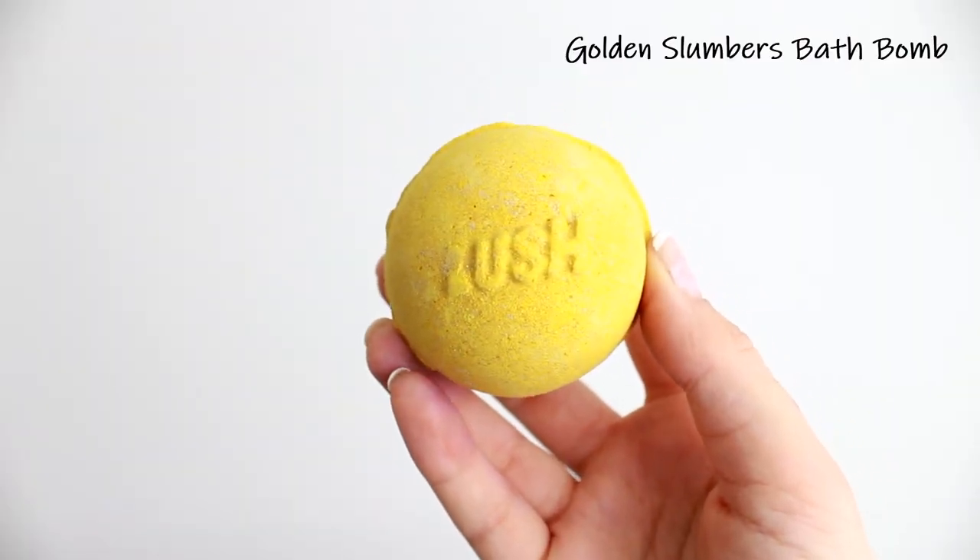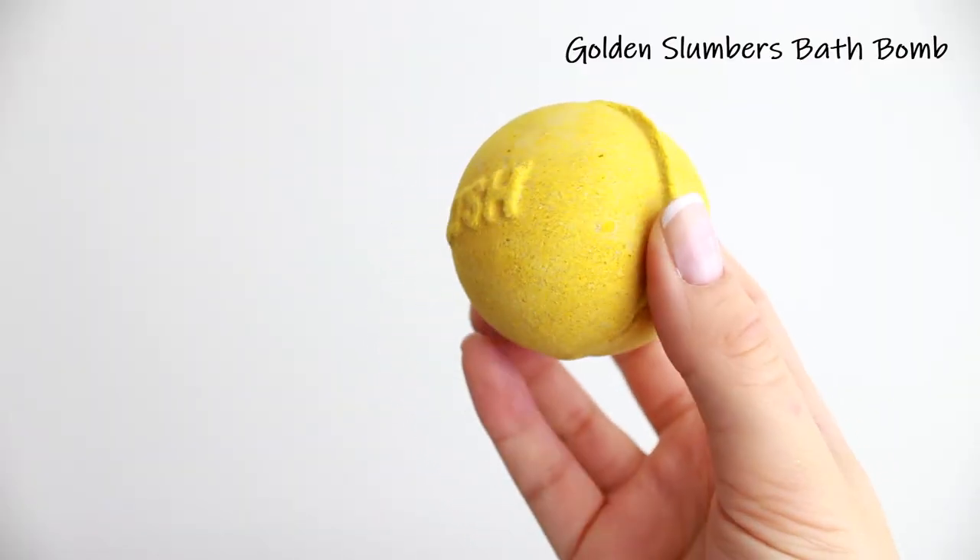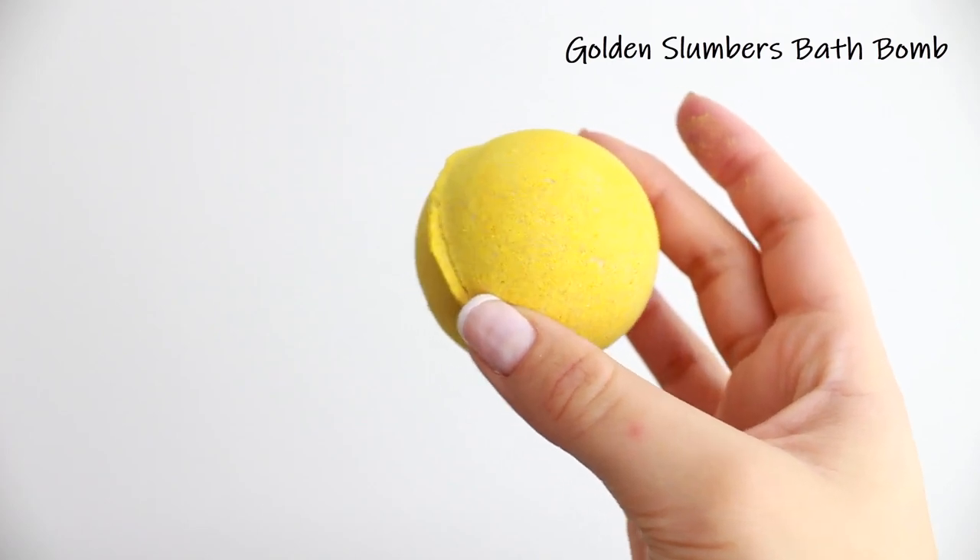Then we have the Golden Slumbers bath bomb, paired with Philosopher's Stone. When I show you this you will understand exactly why — I present to you the Golden Snitch. All it needs is some golden wings to go alongside it, and I would chase this around a pit. It has the word 'Golden' in the name, so there's the connection, but it actually looks like the snitch. So let's go and play Quidditch with a bath bomb. This smells of lavender and chamomile, so it is very calming — the exact opposite of what Quidditch is meant to be. But after a hard day of training with my Slytherin pals, you know.